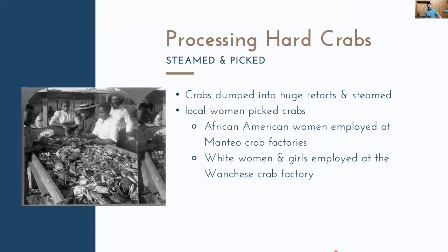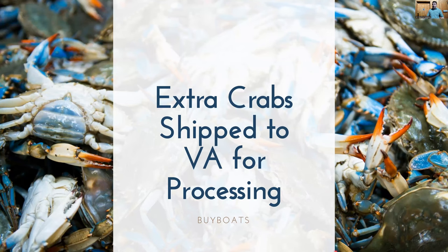These crabs were steamed at high temperatures in large metal retorts, then women cracked them open and picked them by hand. African American women traditionally dominated crab picking in North Carolina historically. However, in Wanchese, white women and girls were employed simply because there were no African American neighborhoods nearby — most African American neighborhoods on Roanoke Island were around Manteo. Any additional crabs they couldn't process were shipped live up to Norfolk and Hampton, Virginia for processing there.